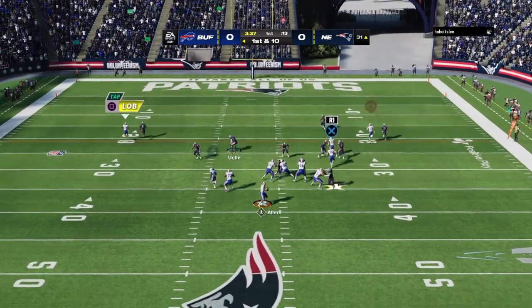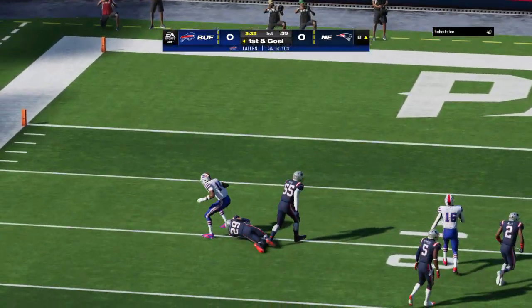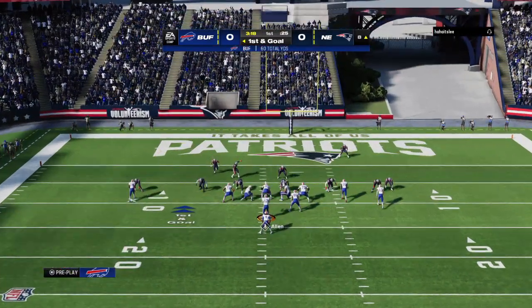And again it's Allen. Oh, that one sailed a bit, but the catch is still made. First and goal — a chance for an early statement here on the road.